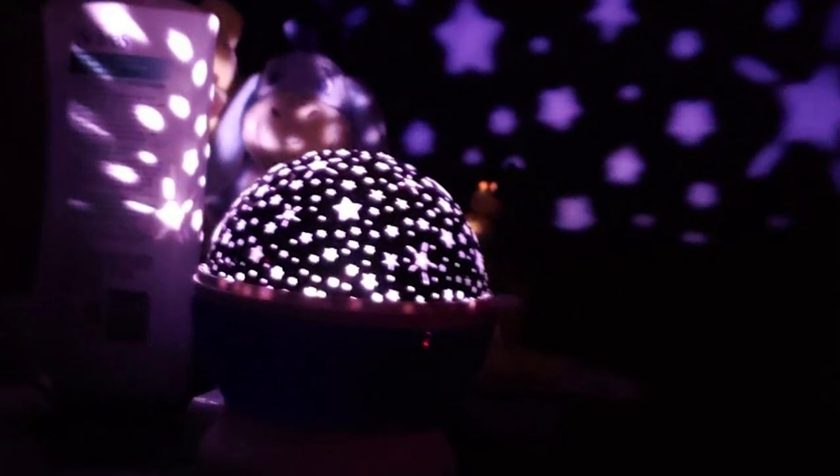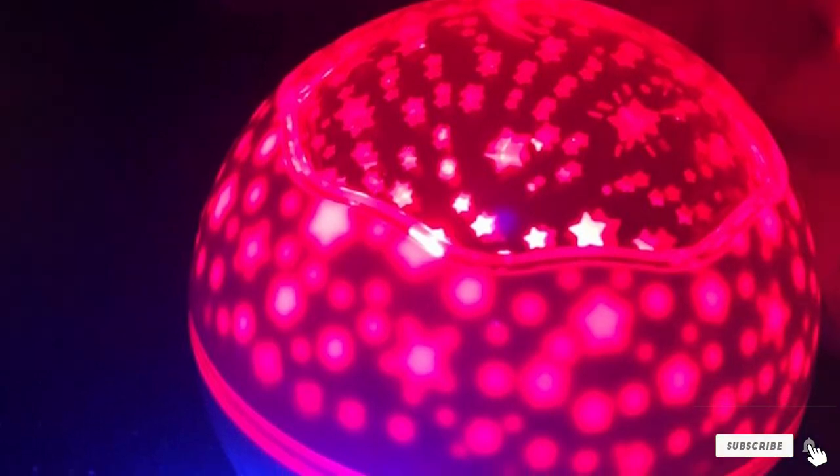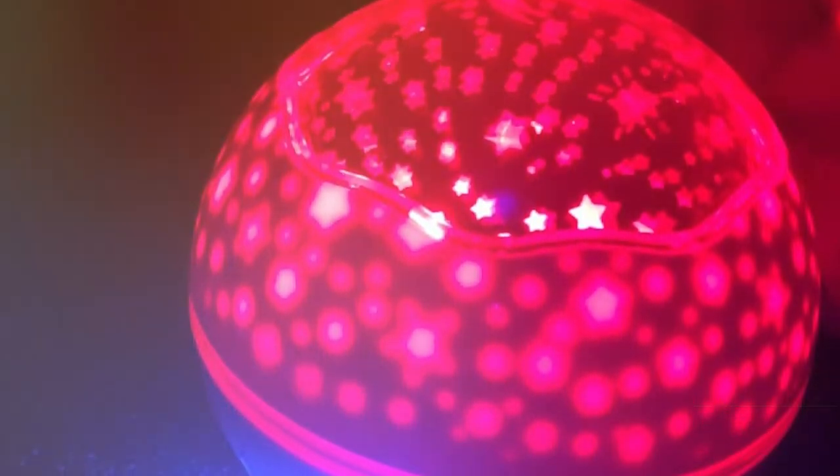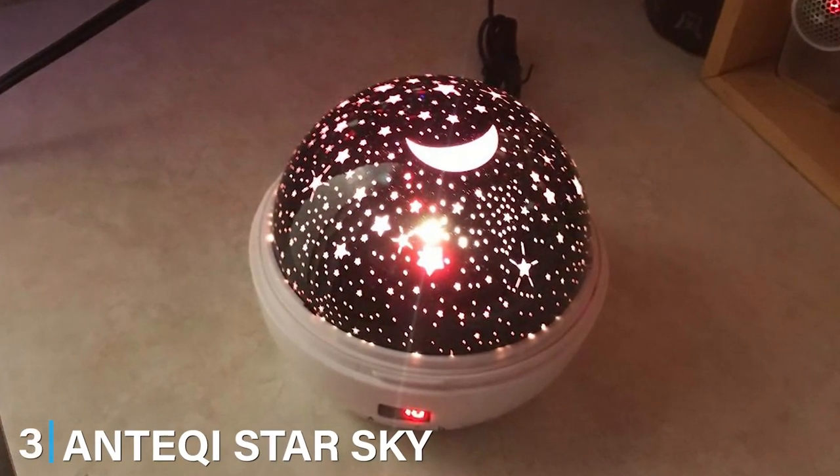Additionally, the specifications like sound machine options and auto-shutter functionality enhance its appeal, making it a comprehensive solution for parents. At number 3, we have the Antikey StarSky Nightlamp.